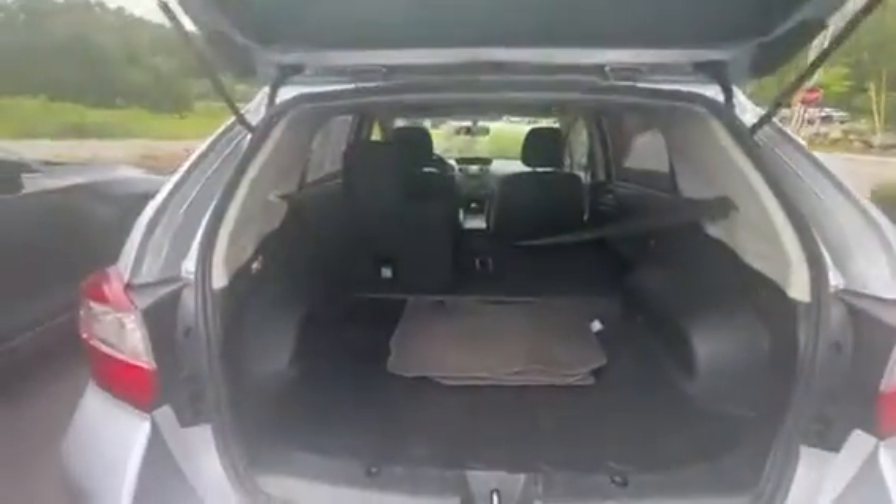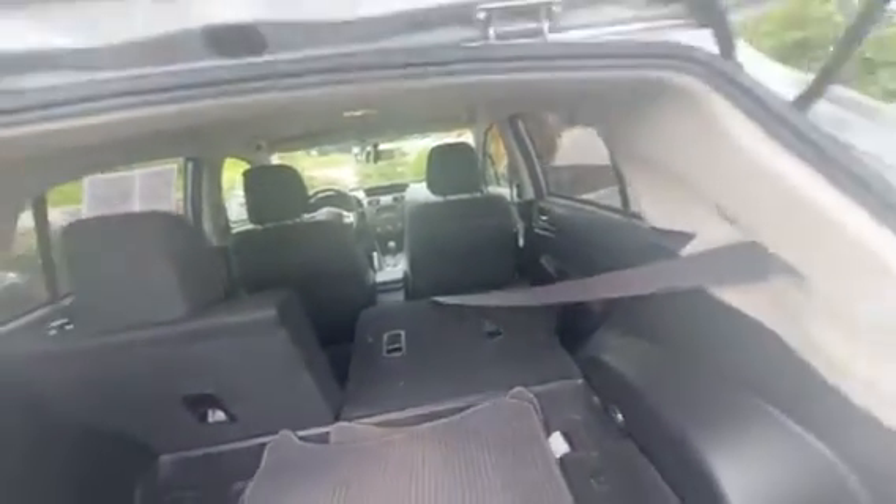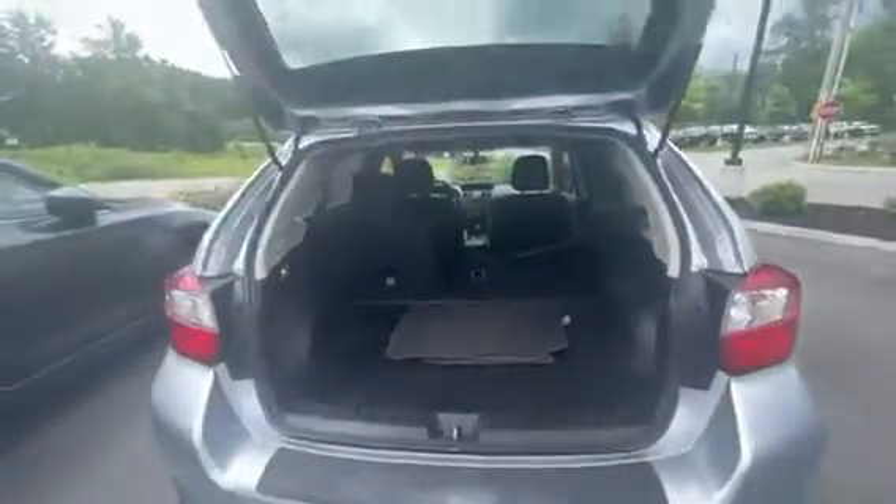Unlocking the vehicle real quick and popping the trunk here. Plenty of space in the rear. You do have this rubber floor mat, and the seats do fold down completely flat, giving you a lot of space to work with regarding cargo.